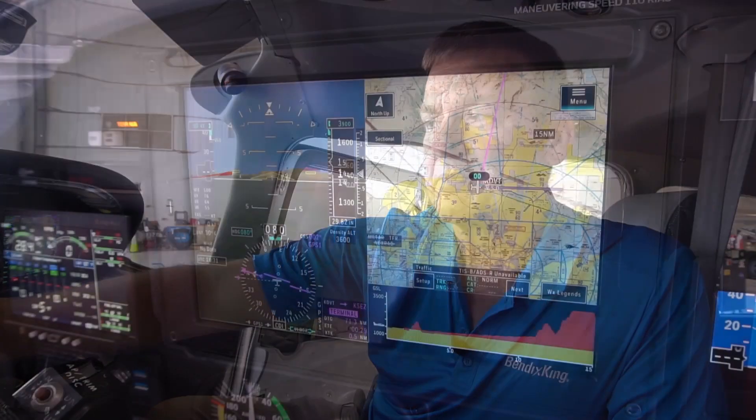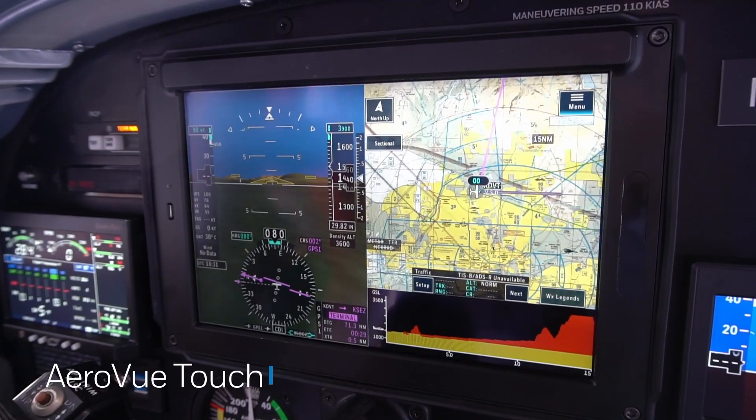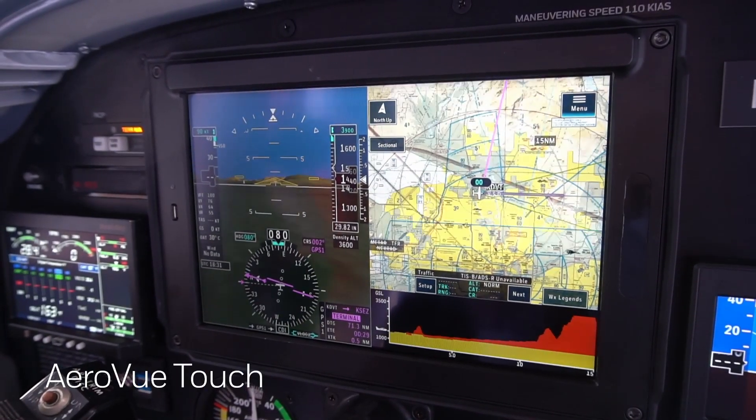Here we have our AeroView Touch touchscreen display. It's a primary flight display and it's a six-pack replacement for your center avionics displays.